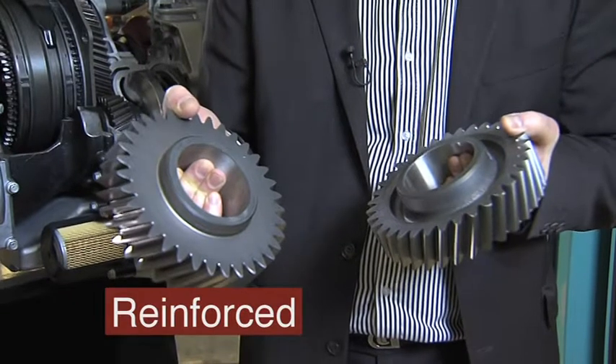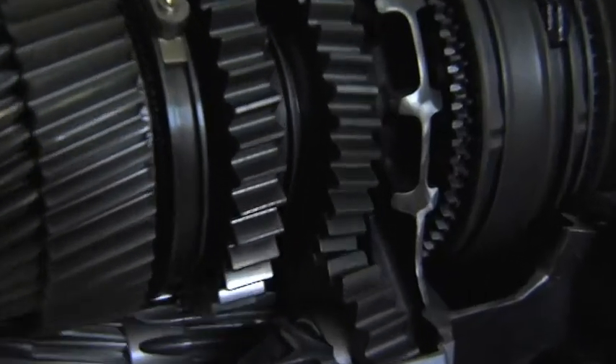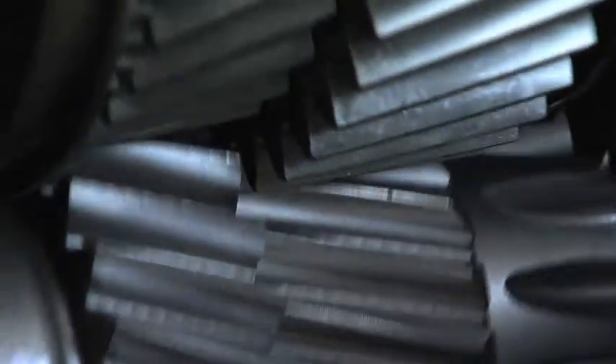With a standard clutch and gearbox, the vehicle can be specified for train weights up to 180 tons. Full engine torque is available in the top three gears. This is considerably more than any competitor can offer.